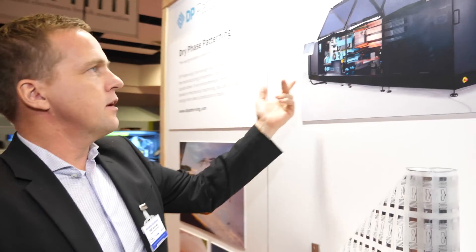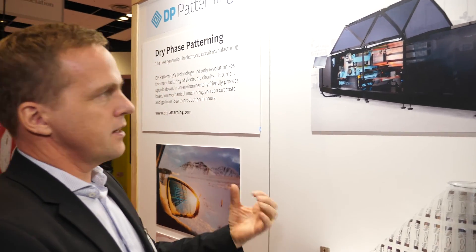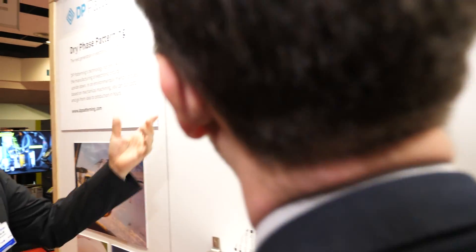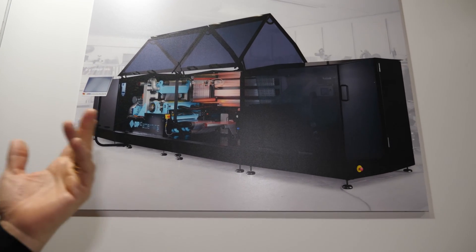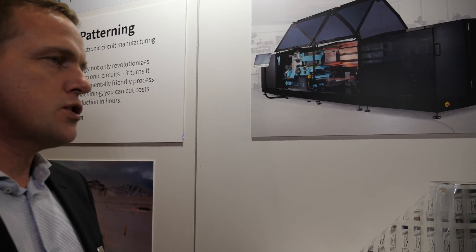And here you see a picture of how the machine can look like when it's for automotive use. It's quite nicely encapsulated so you can have it in a clean room area. It's quite mobile as well, but it's a fairly big size — this one is maybe five meters long. And then you have a full inspection of the products, with vision systems and measurement systems for ensuring good quality.